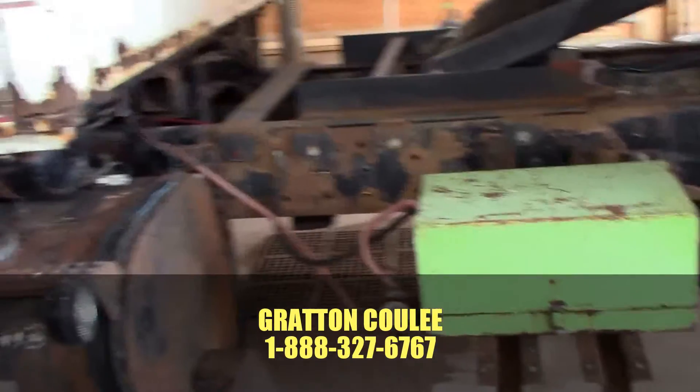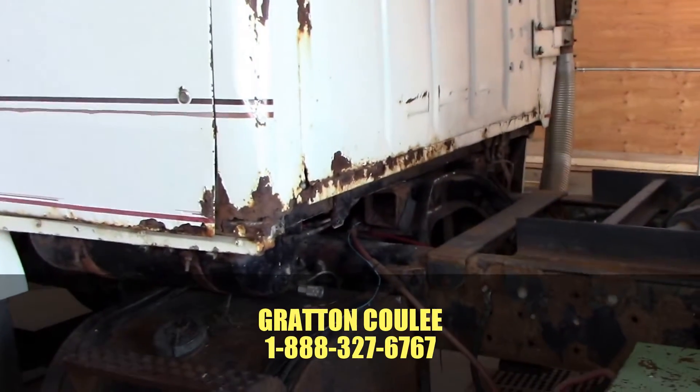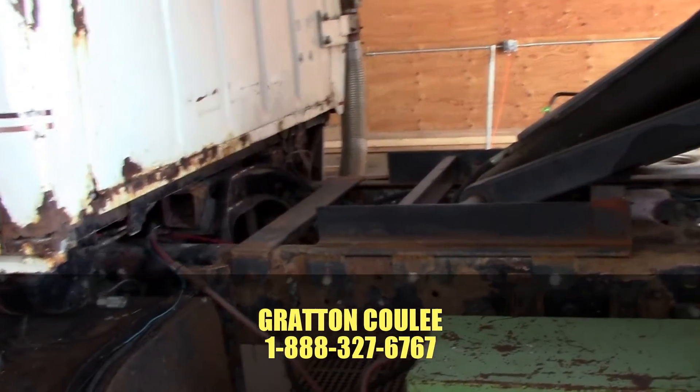The biggest thing wrong with this truck honestly is how rusty it is — mechanically it's great. It's a super good truck for around the farm, and that's what we used it for for years.